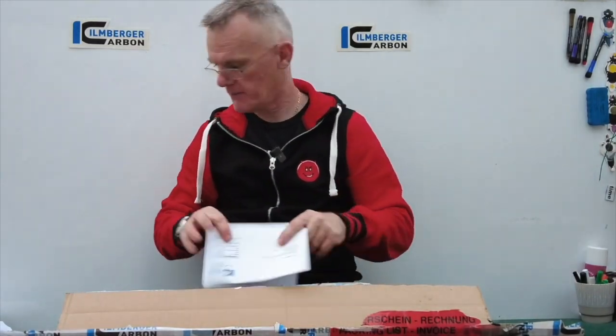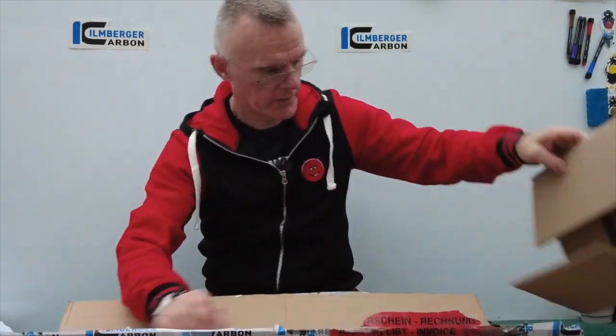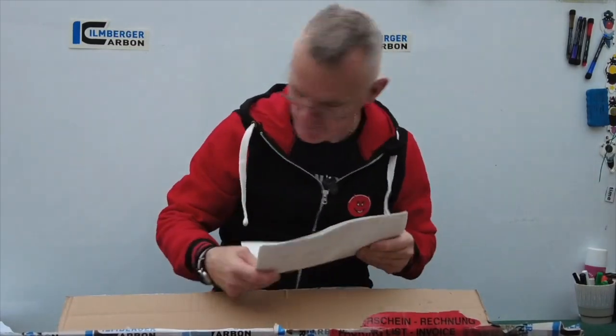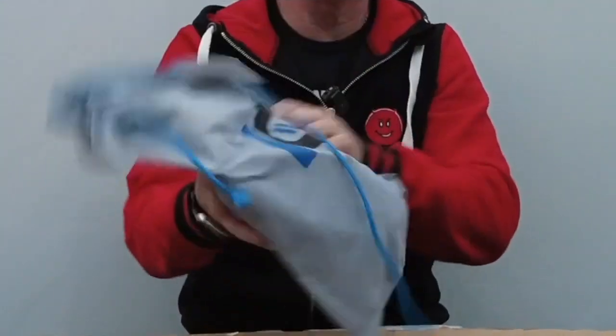Oh, very nice. Okay, let's see what's in here. Have you got any stickers? There's the first components. It's in a little bag. Let's have a little look.